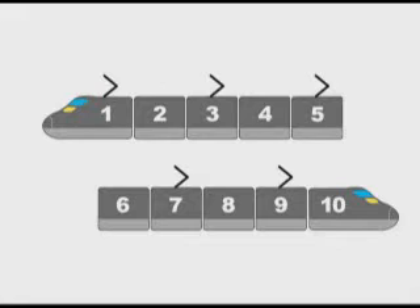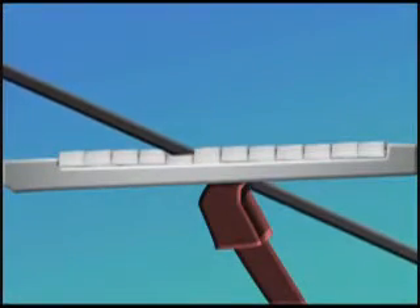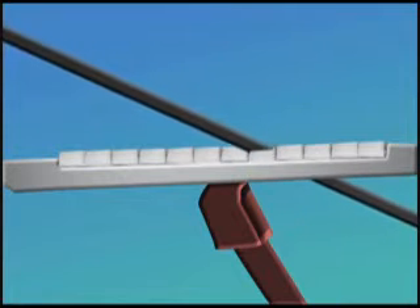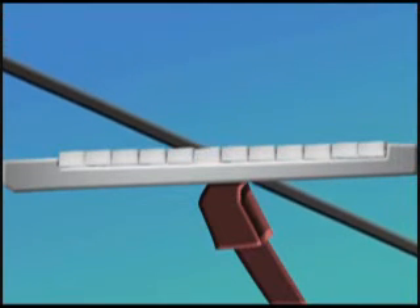Previous Shinkansens had several pantographs, one fitted on every other car. The ten-car Hayabusa uses just two, and one of these is a backup, normally stored down out of contact with the power line. The secret of the new design is the part that presses on the overhead line: several blocks shaped like piano keys are pushed up by internal springs to maintain constant electrical contact. A single pantograph can now ensure uninterrupted power, greatly reducing the source of noise. In addition, covers on either side of the pantograph act as noise barriers, making the passage of the train much quieter.